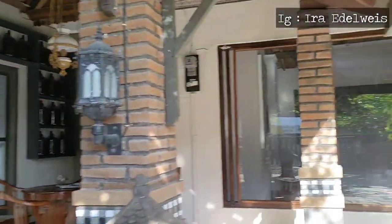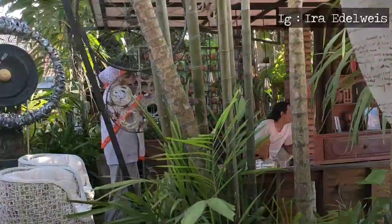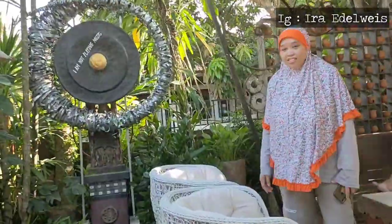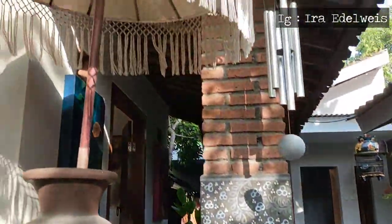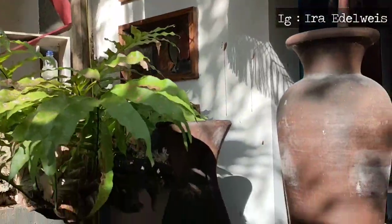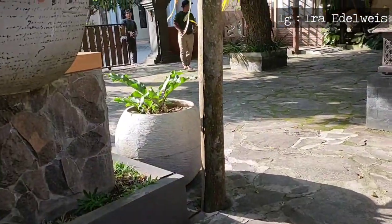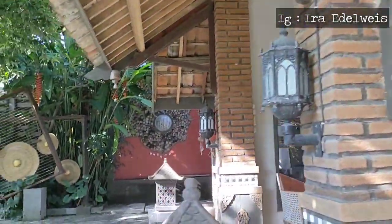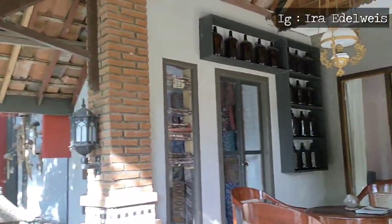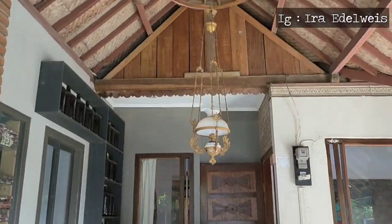Sesuai dengan janjiku dan sesuai thumbnail, kita akan mereview rumah seorang pelukis terkenal dari Rembang, yaitu Kak Abdul Hamim. Kita mendapatkan izin bisa mengunjungi rumah beliau. Ini galerinya ya teman-teman, galeri sekaligus sebagai tempat tinggal beliau. Sebenarnya aku sudah penasaran lama dengan galeri ini, bertahun-tahun ketika aku pulang ke Rembang.